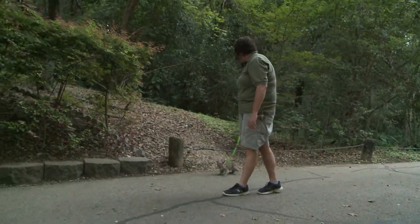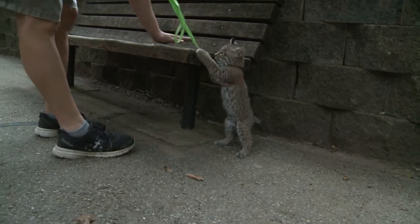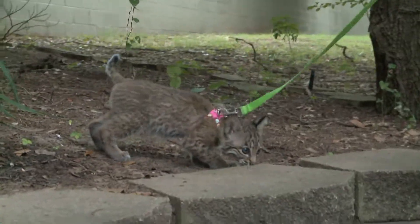She's doing great. She's at that time in her life that if she were in the wild with her mom, she'd be learning to actually hide and be more reserved. So we are just acclimating her to the fact that it's okay to be out and it's okay to be visible.